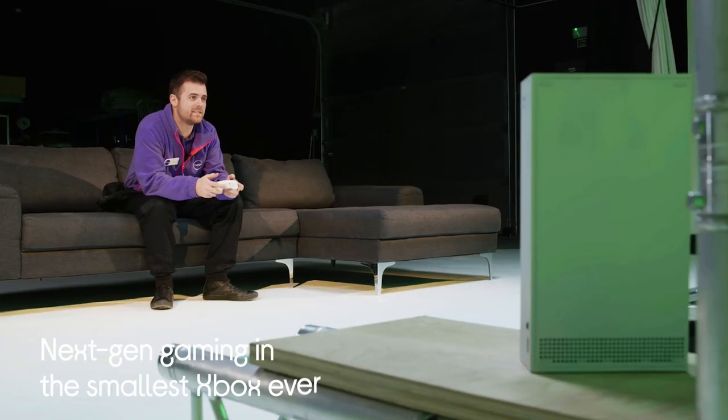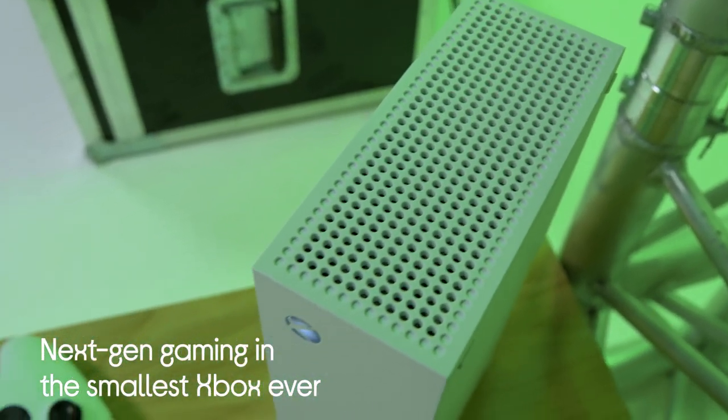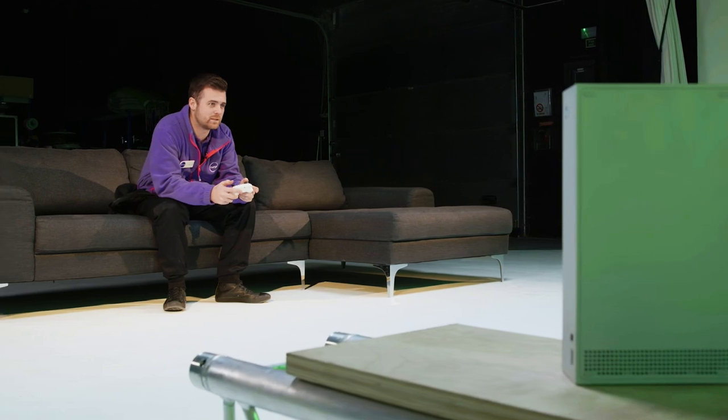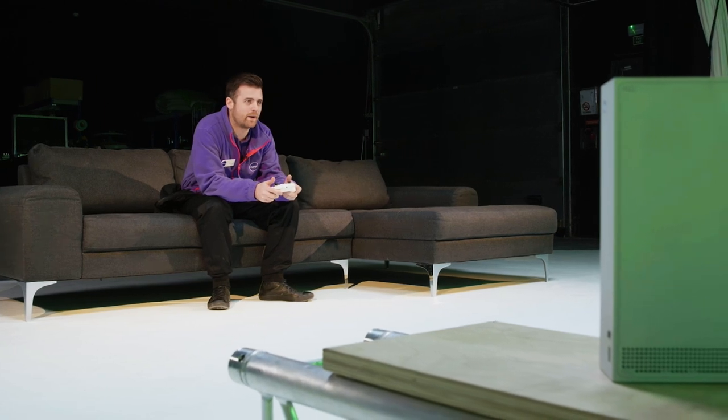The final thing we're looking at is that this is next-gen gaming in the smallest Xbox ever. In fact, it's 60% smaller than the Xbox Series X, which means if you want to take your gaming away with you while you're on holiday, it's the perfect size for packing in your bag.